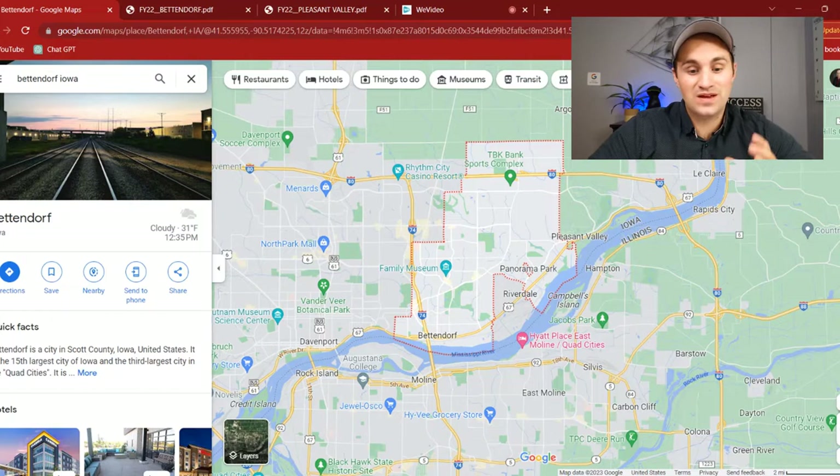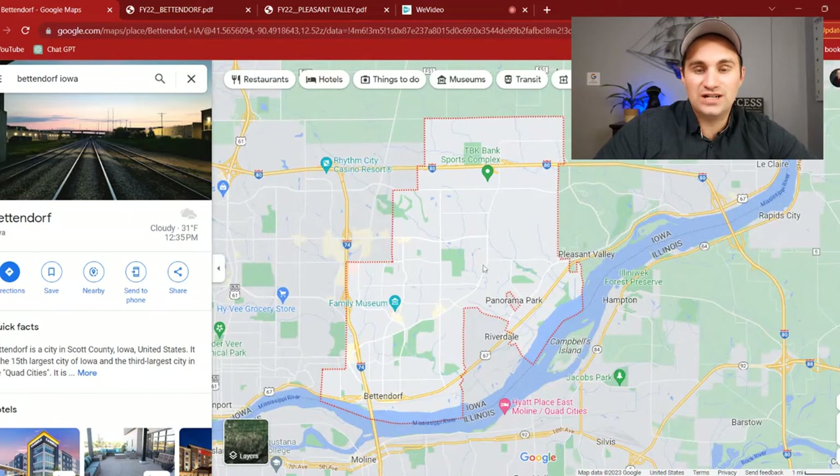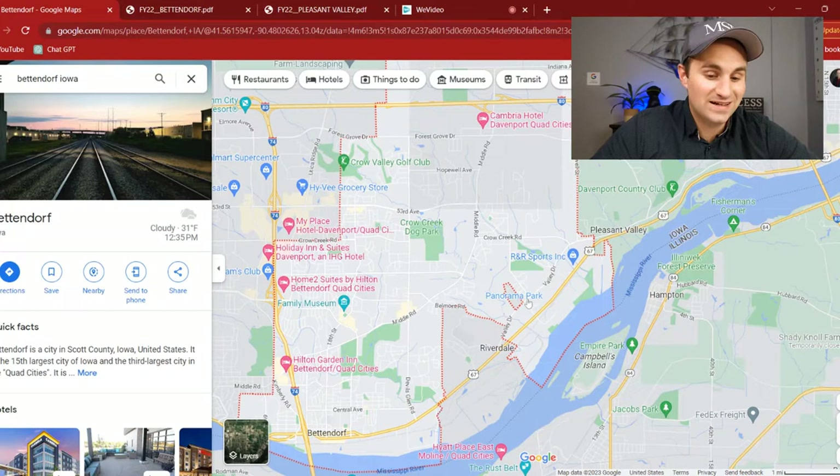In general, when you think about the borders of Bettendorf, you basically think I-74 all the way to Pleasant Valley, I-80 down to the river. But you can see that border is a little bit different when you're actually looking at it, including this little area called Panora Park — a tiny community inside Bettendorf that isn't actually Bettendorf addresses. Kind of cool history on that, but that's not what we're covering today. First thing I want to cover is where are you going to get your groceries when you move to Bettendorf? There are just a few different areas where you can do this.